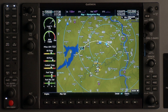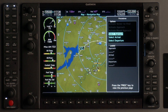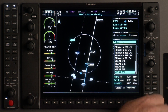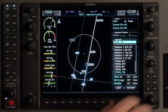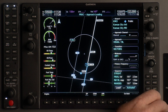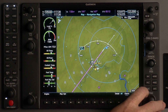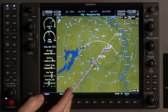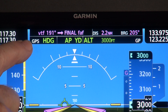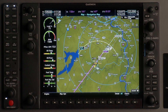Another exciting feature of G1000 NXI is the ability to fly a visual approach. Let's go to the kiosk and hit our procedure key just like you would a normal approach. We'll hit select approach, take the back knob, and scroll down until we find the visual approach for the runway we want to fly — in this case at Kansas City International, runway 19 left. We'll hit enter, select vectors, activate the approach, and hit OK. The approach is loaded, you can see the course line drawn on the main map page, and you can couple the autopilot — GPS and glide path armed — to fly this visual approach with a three-degree glide slope all the way to the runway.